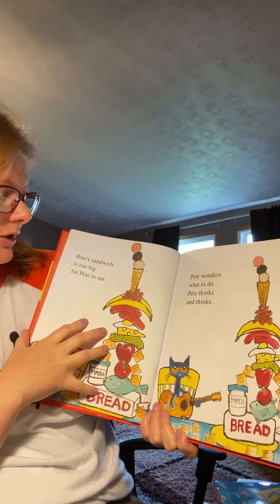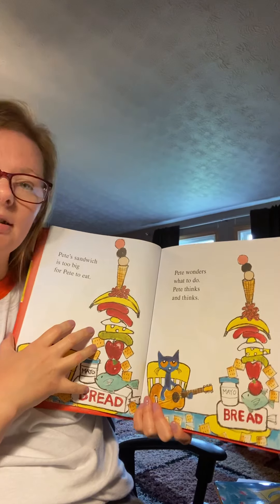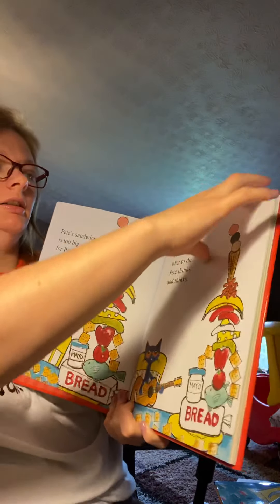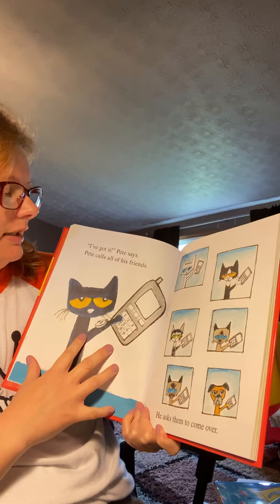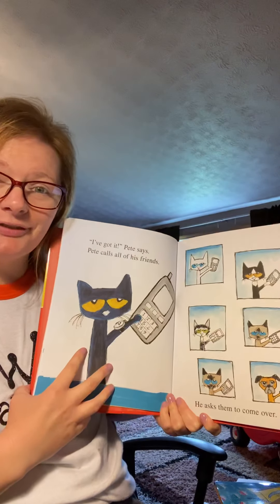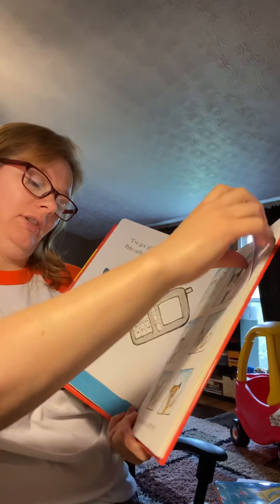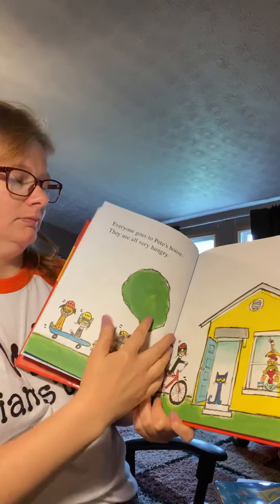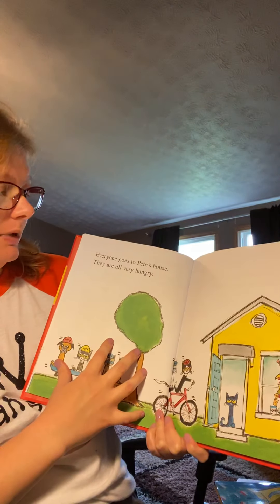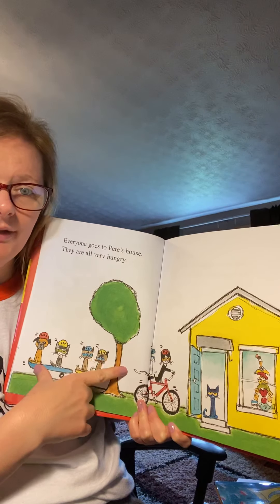Pete's sandwich is too big for Pete to eat. Pete wonders what to do. Pete thinks and thinks. 'I've got it,' Pete says. Pete calls all of his friends and asks them to come over. Everyone goes to Pete's house. They are all very hungry.